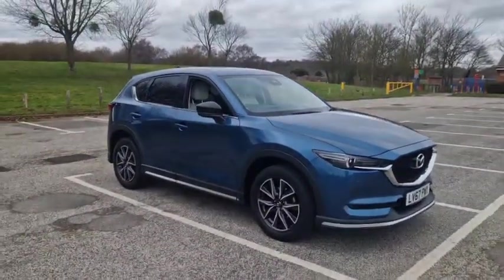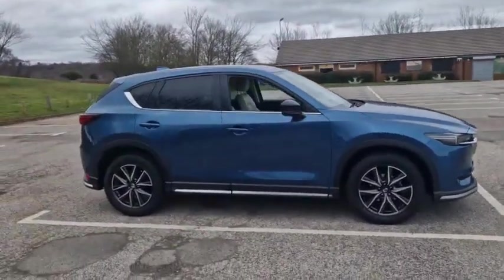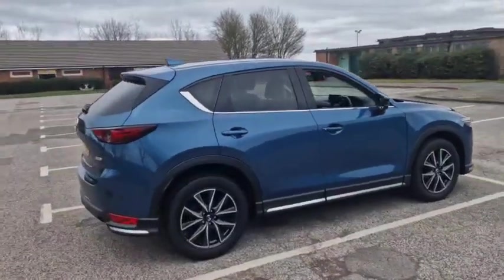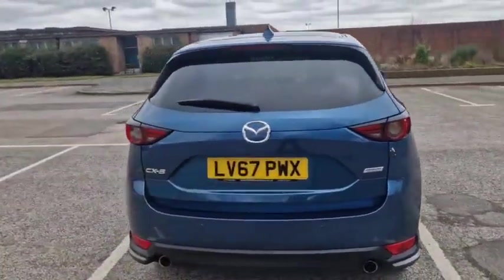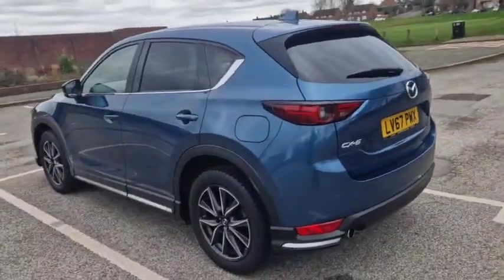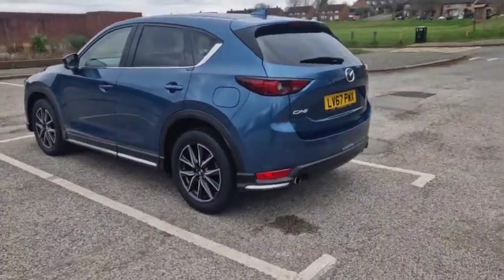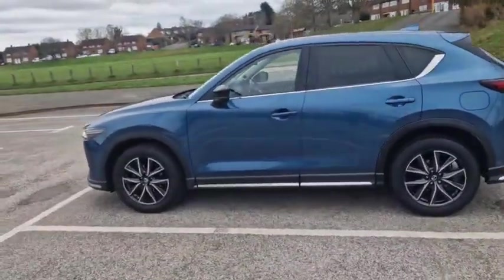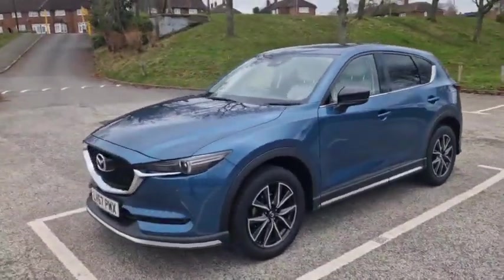Hello, good afternoon, welcome to another video from TW White and Sons. We took this in part exchange a couple of days ago — this is the CX-5, the 2.2 150PS diesel, Euro 6 diesel engine, very clean and it's an automatic. Quite excited about having this really, because we don't get many diesels back — the whole trend changed back in around 2017/18 towards more petrol cars rather than diesels, a bit of scaremongering I think.